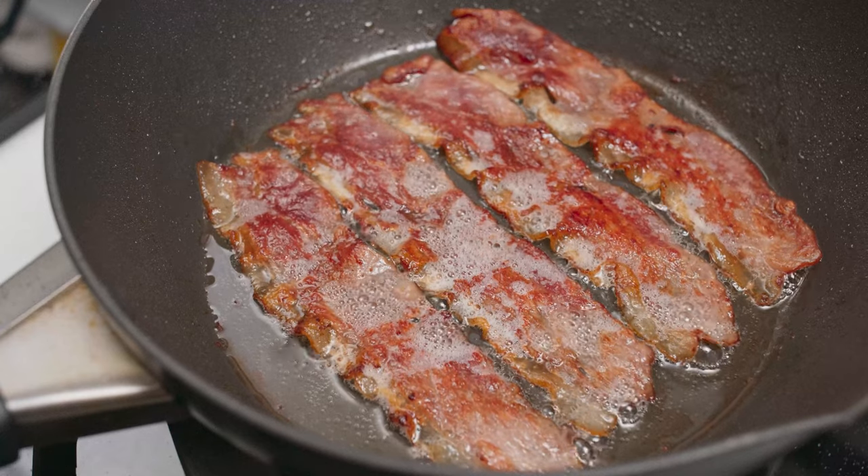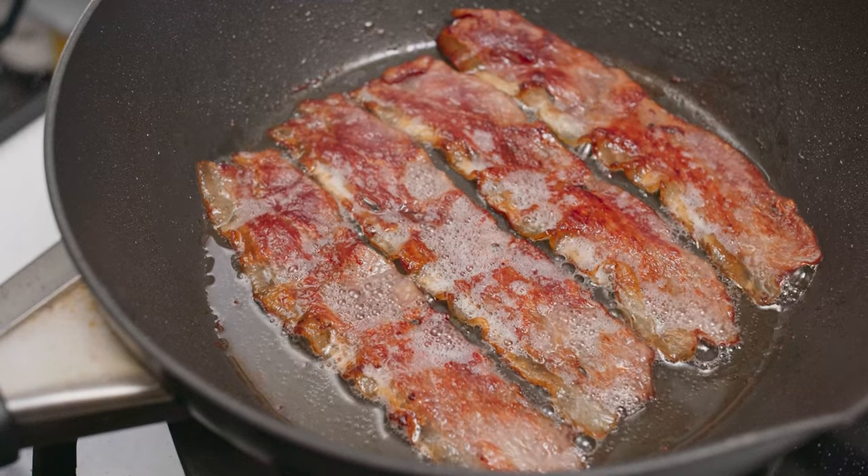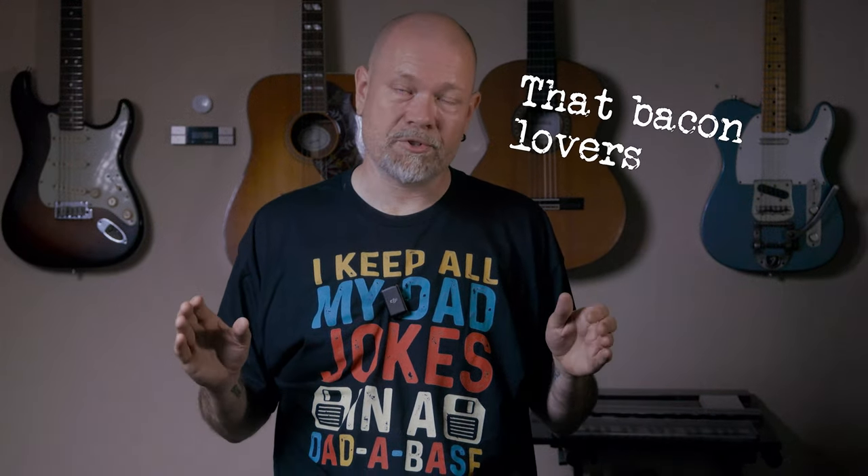When bacon is cooked, a series of chemical reactions known as the Maillard reaction takes place. This reaction, which occurs when proteins and sugars are heated, is responsible for the delightful browning of the bacon and the complex savory notes associated with well-cooked meats. The Maillard reaction gives bacon its depth of flavor, providing the mouth-watering mix of umami, sweetness, and smokiness that bacon lovers crave.